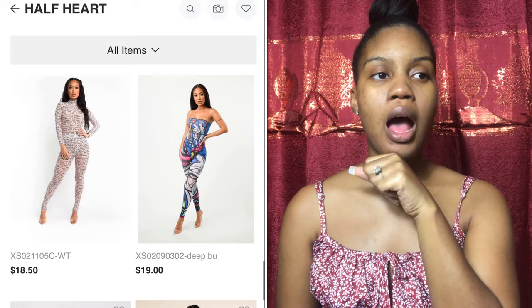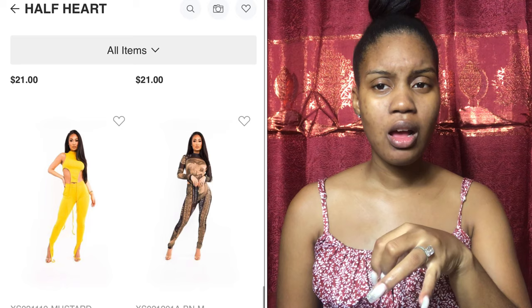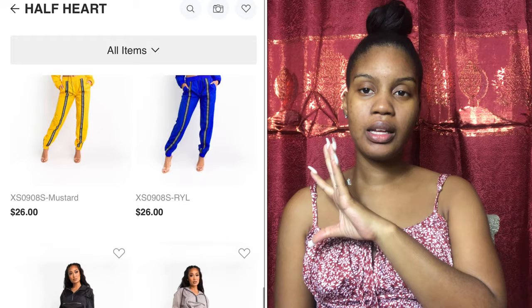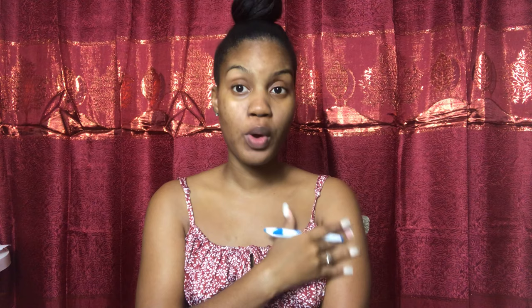Half Heart is also a manufacturer and they have a unique sense of style. As you can see, their jumpsuits have face paintings on them — their pieces are basically art, and it works. It's trendy and people buy it. So if you ever want to supply any of these items on your store, Half Heart is the vendor for you. All you have to spend is fifty dollars, which is perfect if you want a sample or don't want to buy a large quantity.